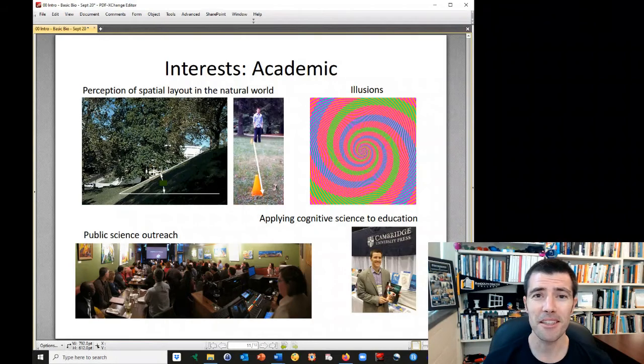I'm also interested in illusions. This is another one of my favorites — those are spirals, which is correct. But in this image there are actually only three colors: one orange, one pink, and a third that's a bluish green. But what you see as blue and what you see as green in that image is actually the same color.